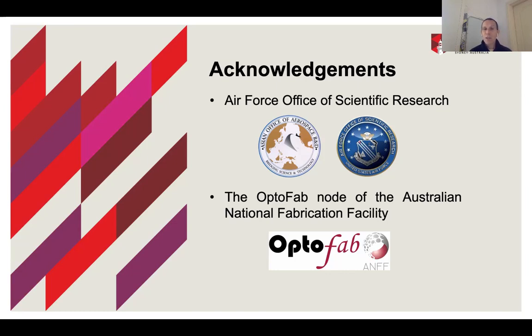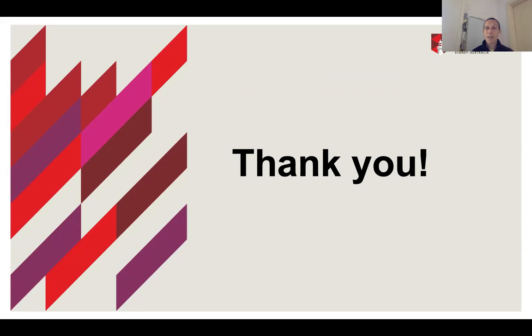I want to acknowledge support by the OptoFab node of the Australian National Fabrication Facility, and in particular financial support by the Air Force Office of Scientific Research via the Asian Office of Aerospace R&D (AOARD). Thank you for your attention.